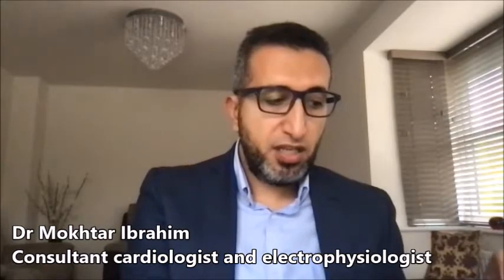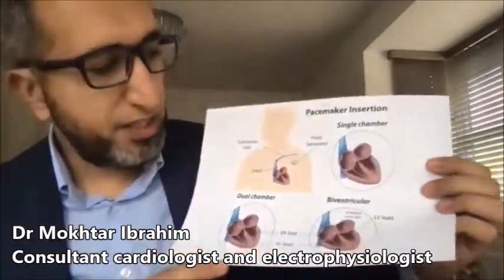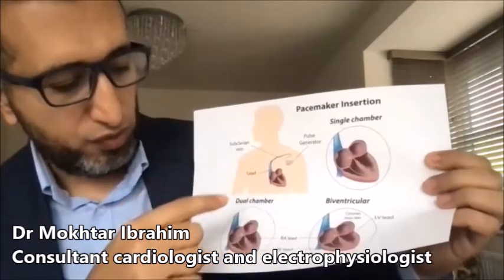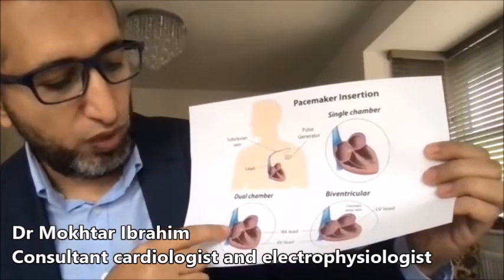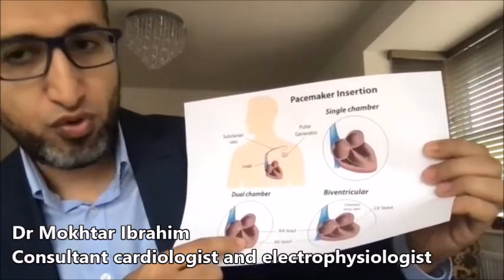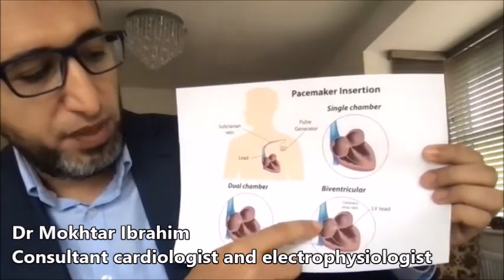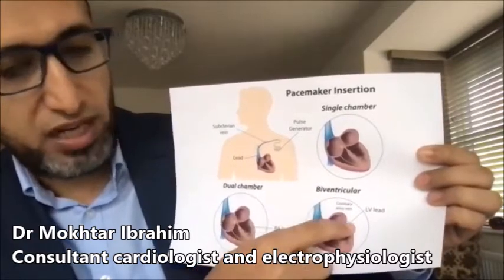Let me show you a figure. The pacemaker is a small electrical generator placed under the left collarbone, with one wire normally going to the right bottom chamber — this is called a single chamber pacemaker — or a dual chamber pacemaker with a wire in the right top chamber and another lead in the right bottom chamber. There is also something called biventricular pacing or CRT, where the pacemaker has wires in the right top chamber, right bottom chamber, and a third wire to the left bottom chamber.